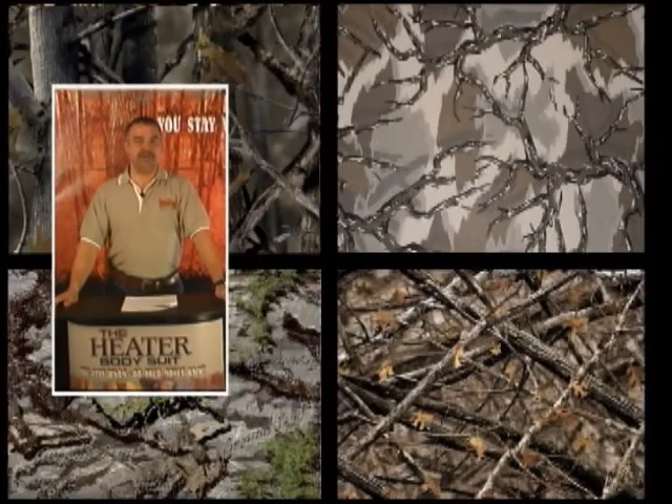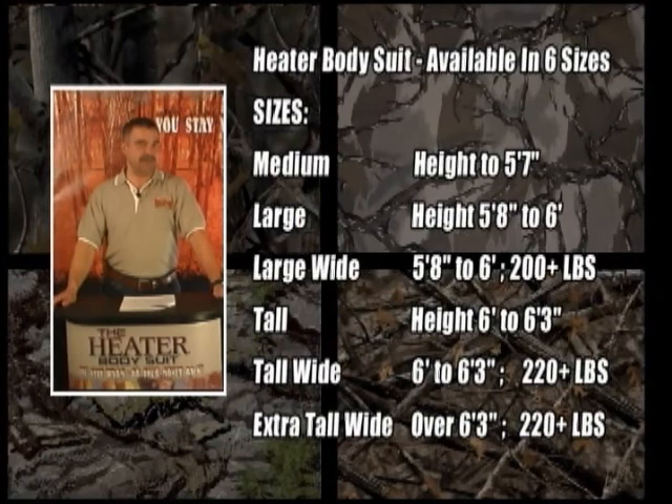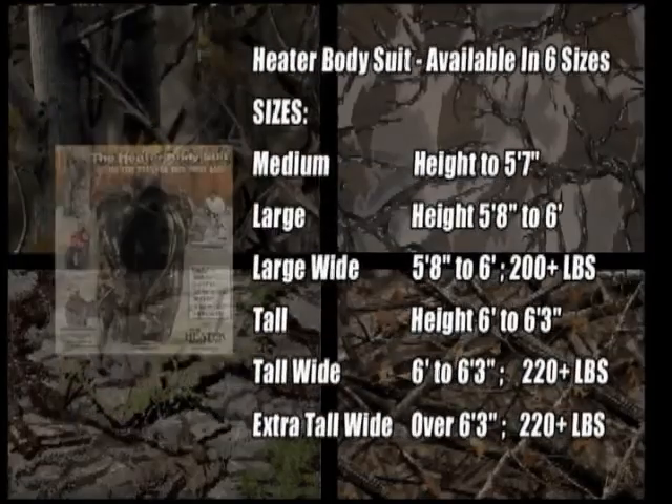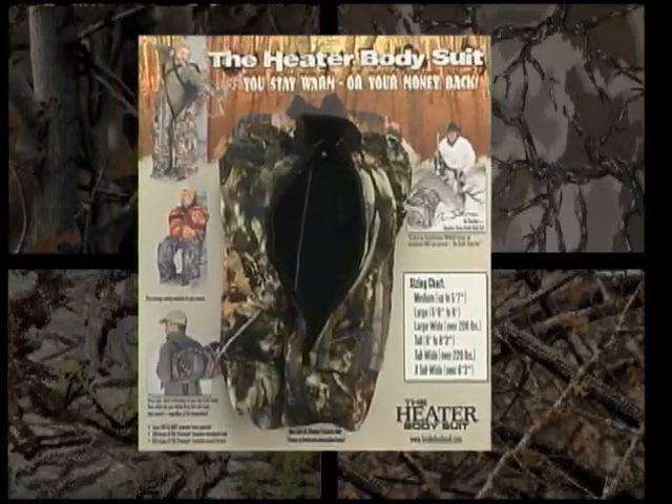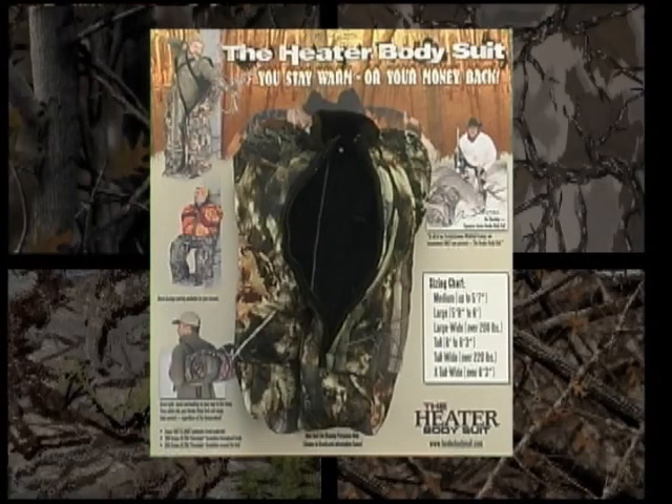Now let's discuss how to properly size the heater bodysuit. The suit comes in six different sizes: medium, large, large wide, tall, tall wide, and an extra tall wide available for your customer who's over 6'3" and over 220 pounds. If you follow our sizing chart in our brochures or on your sales easel, you'll quickly fit your customer in the suit they need. Our charts assume your customer is wearing moderate clothing underneath. Stay within our charts — and remember, roomy is better, so don't hesitate to go wide with any borderline sized customer.